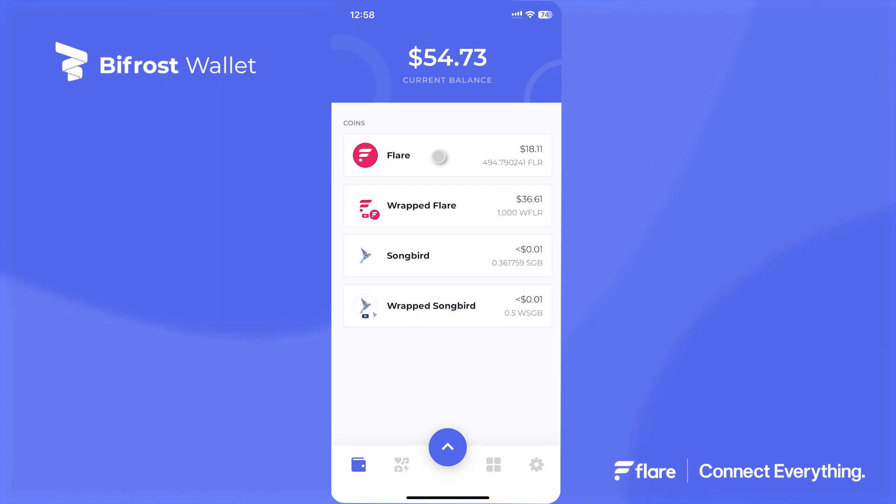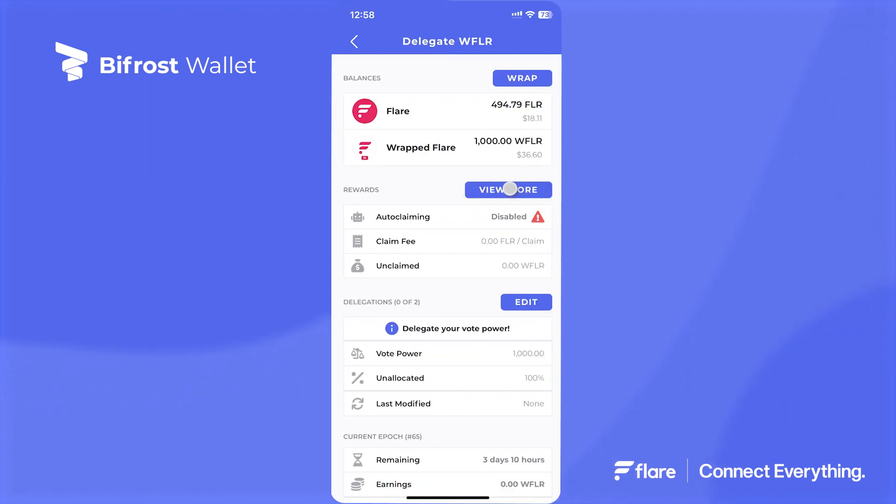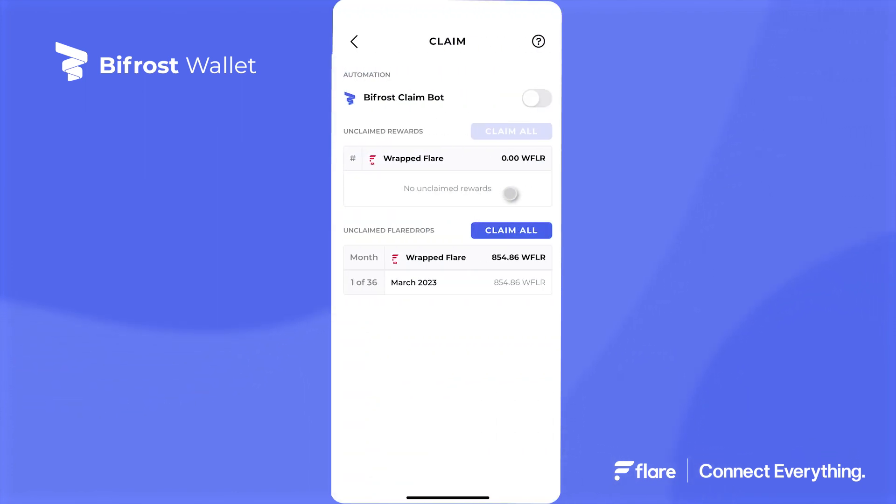To claim on the Bifrost Wallet, on the main page tap either Flare or Wrapped Flare, then tap on the three-dot button to the right of the Receive button. Tap on Delegate from the menu options. In the Rewards section tap on View More, and in the Unclaimed Flaredrop section click on the Claim All button. Finally sign the transaction and you have successfully claimed your Flaredrop.